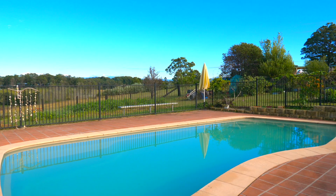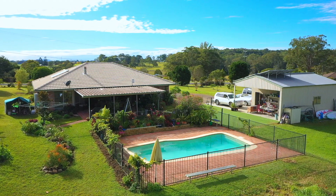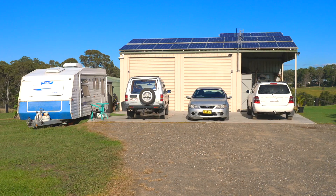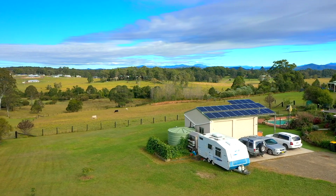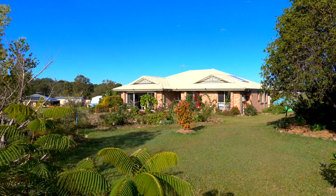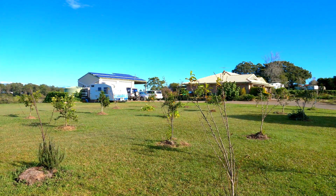The property features an in-ground pool and is well-fenced with a large machinery shed and carport. The stunning gardens have a variety of plants, flowers and your own orchard.